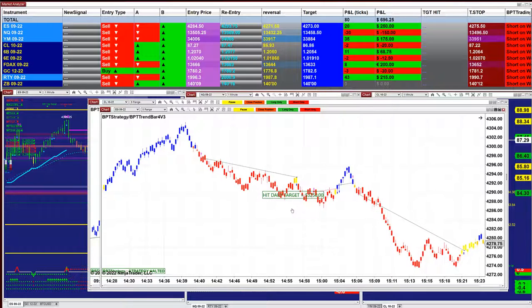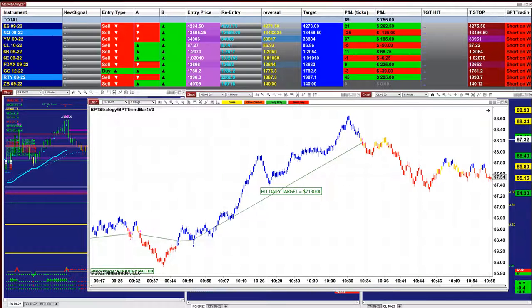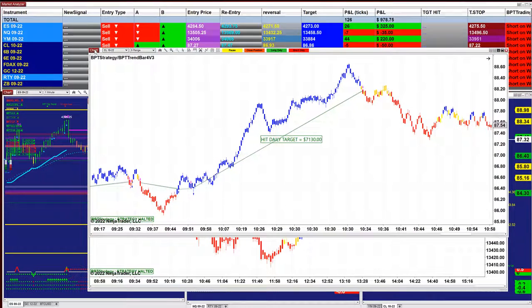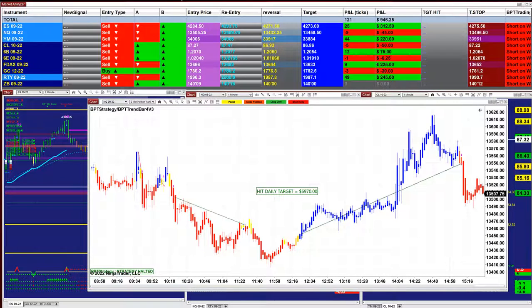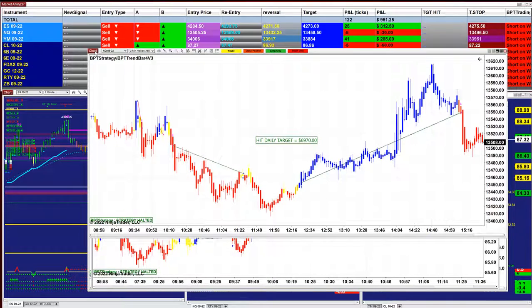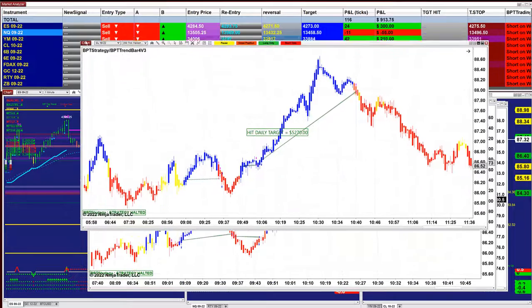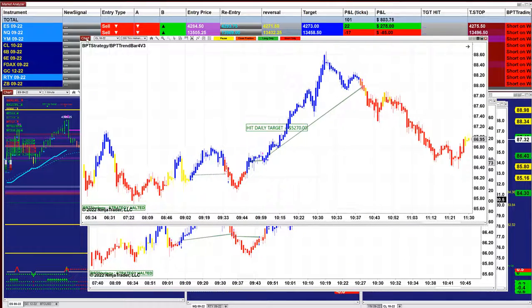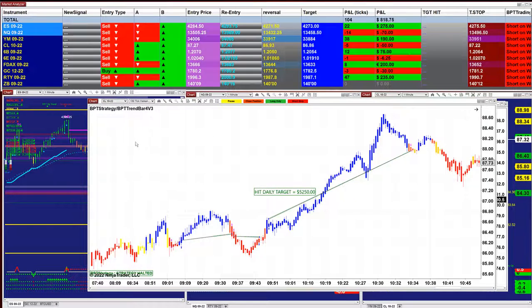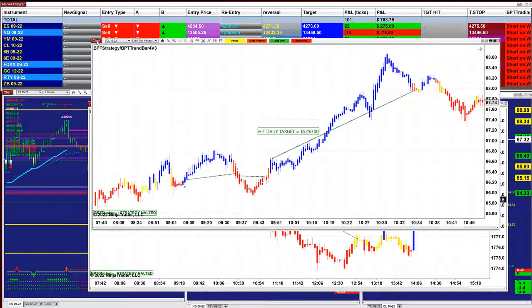We have the ES5 range, got 3,250. We got the CL9 range, got 7,130. We got the NASDAQ, 6,970. We got the CL200 takes, 5,270. We got the CL150 takes, 5,250.